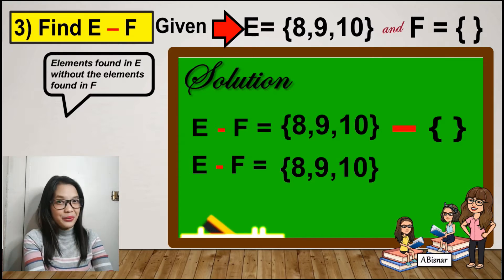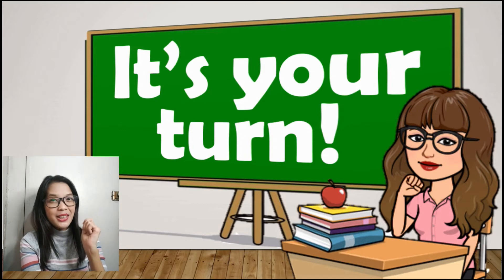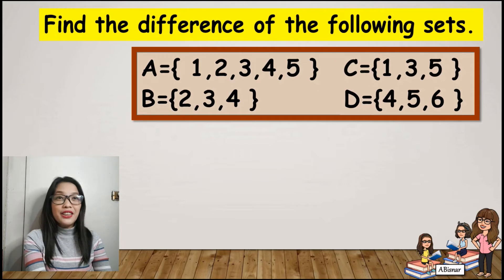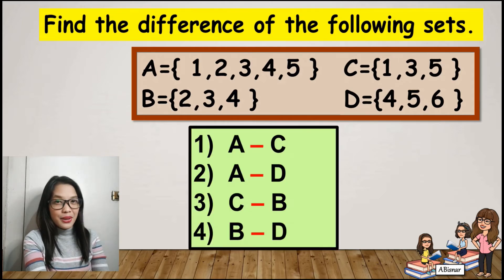Any questions? If none, it's your turn. You can pause the video while answering. Find the difference of the following sets. Set A: {1, 2, 3, 4, 5}; Set B: {2, 3, 4}; Set C: {1, 3, 5}; Set D: {4, 5, 6}. Find: (1) A minus C, (2) A minus D, (3) C minus B, (4) B minus D. Good luck!